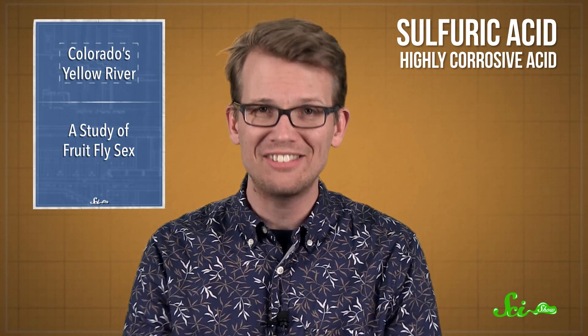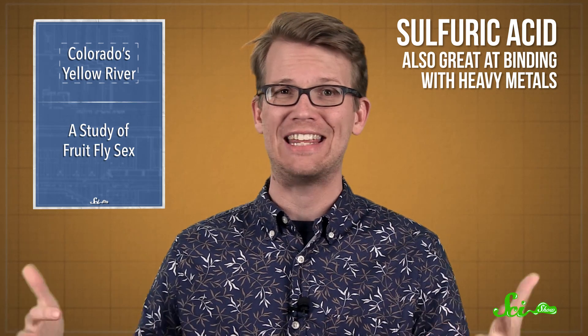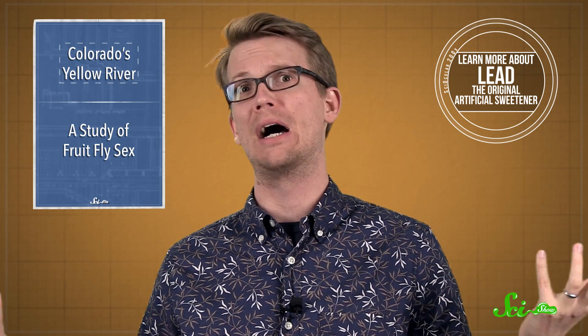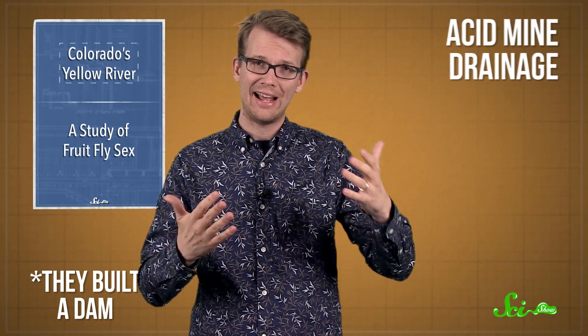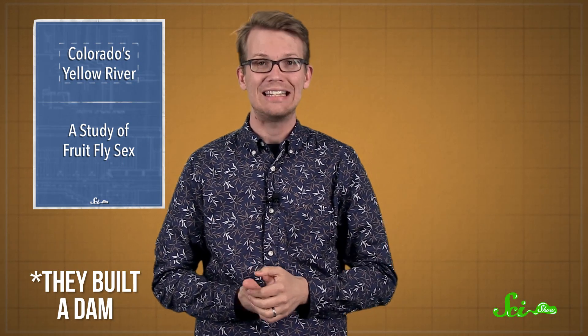The big problem with sulfuric acid is that it's really good at binding with heavy metals that normally stay safely in the ground, like arsenic and lead — which you might recognize as things that you really do not want inside of your body. We have a name for the resulting sludge that is created: acid mine drainage. The owners of the dam built a mine to contain all this stuff, but it hasn't held up very well over the last 92 years.